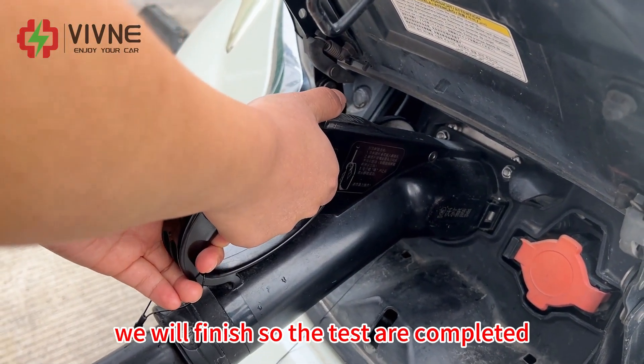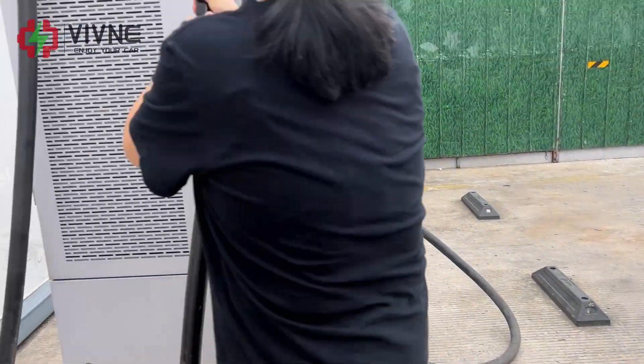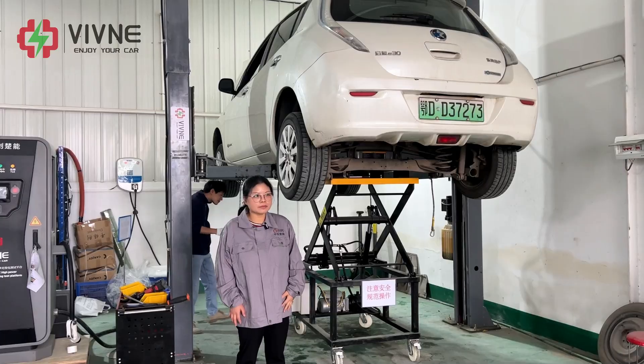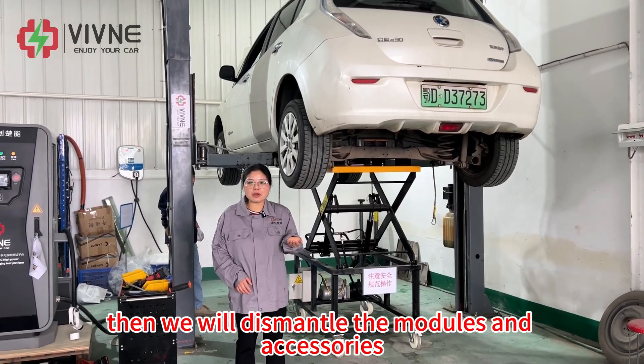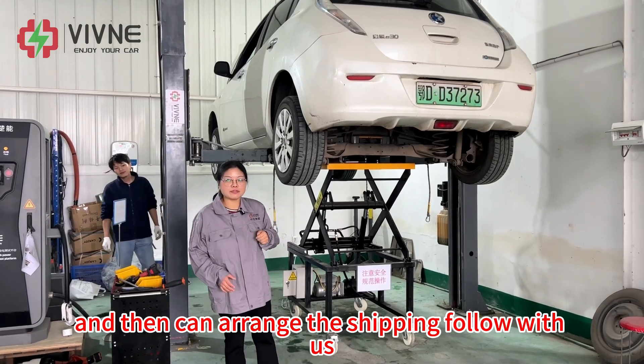We have now tested the fast charging and it is working okay. The tests are completed. Now we are unloading the battery pack from the testing Leaf. Then we will dismantle the modules and accessories and then arrange the shipping.